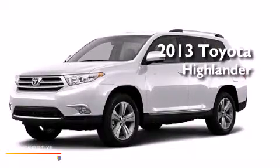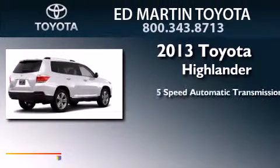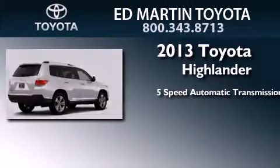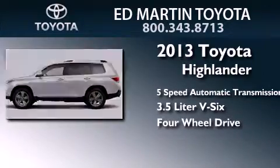This is a brand new 2013 Toyota Highlander. This crossover has a 5-speed automatic transmission, a 3.5-liter V6, and the added capability of 4-wheel drive.